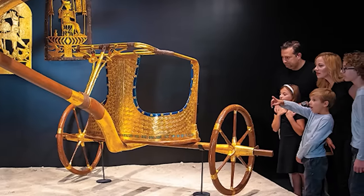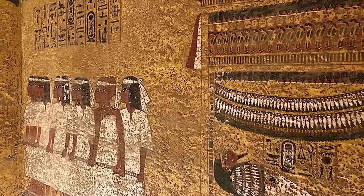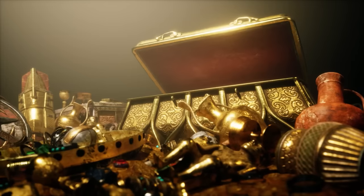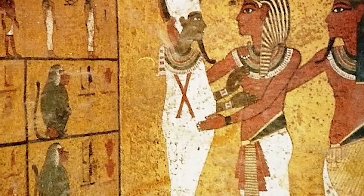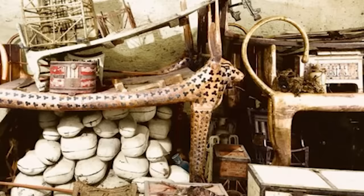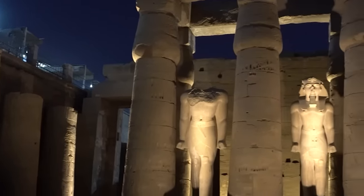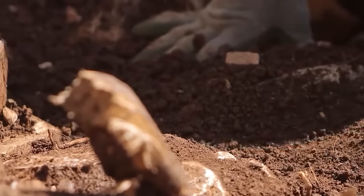Next to the antechamber was a smaller room called the Annex, stuffed to the brim with all sorts of goods. Then the main event — the burial chamber, where the sarcophagus and Tutankhamun's mummy were. And there was another room, the treasury, filled with precious objects meant for the afterlife. The array of artifacts gave us an incredible glimpse into life during the 18th dynasty of ancient Egypt. It was like hitting the jackpot in understanding the burial customs, art, and day-to-day items from that era.